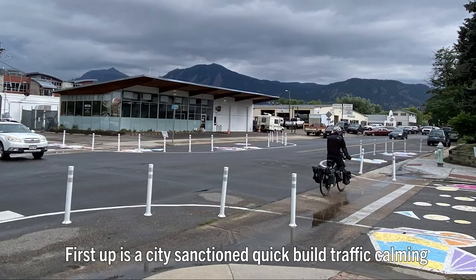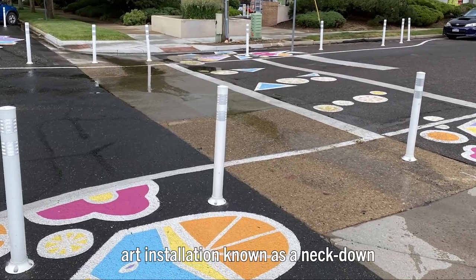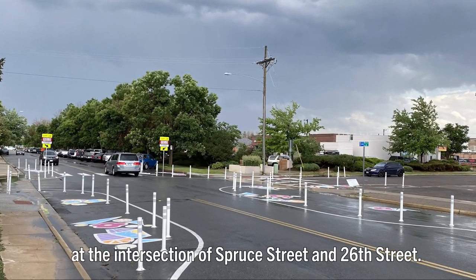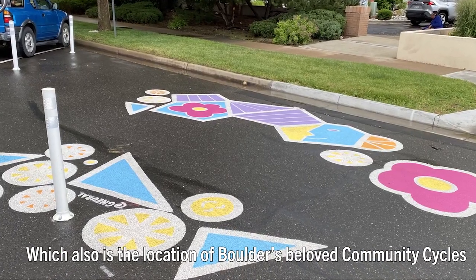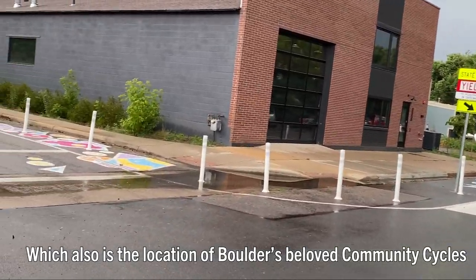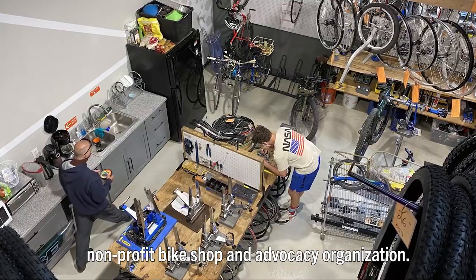First up is a city-sanctioned, quick-build, traffic-calming art installation known as a Neck Down at the intersection of Spruce Street and 26th Street, which also is the location of Boulder's beloved Community Cycles' non-profit bike shop and advocacy organization.